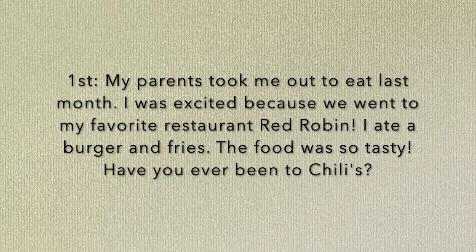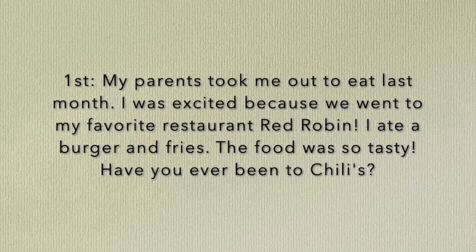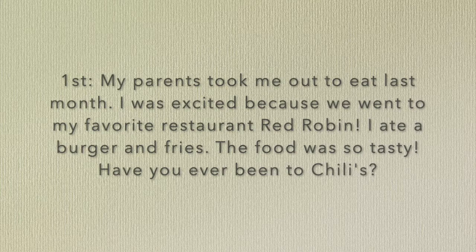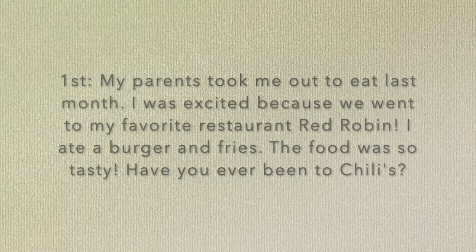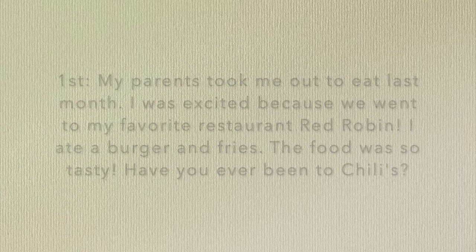Also, guys, we're going to be paying attention to who was there — who was in your story? Are we adding characters? In my story, I have my parents with me. Who will you have in your story? And then lastly, after we pay attention to setting and characters, I also want you to give a description of the events that happened. For me, I went out to a restaurant and had a burger and fries. What's going to happen in your story?